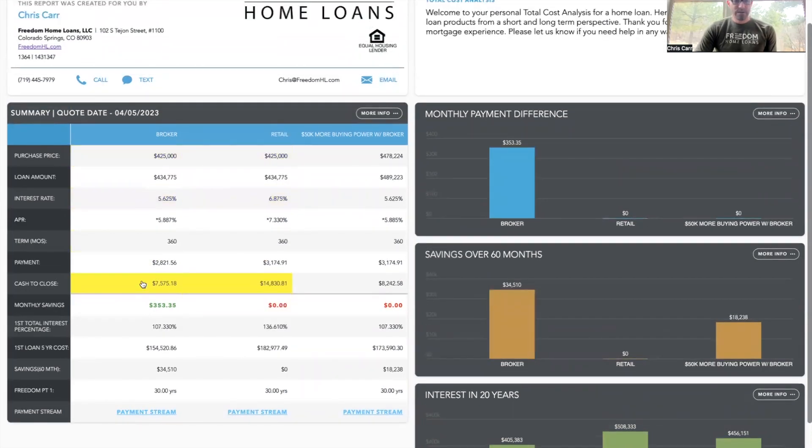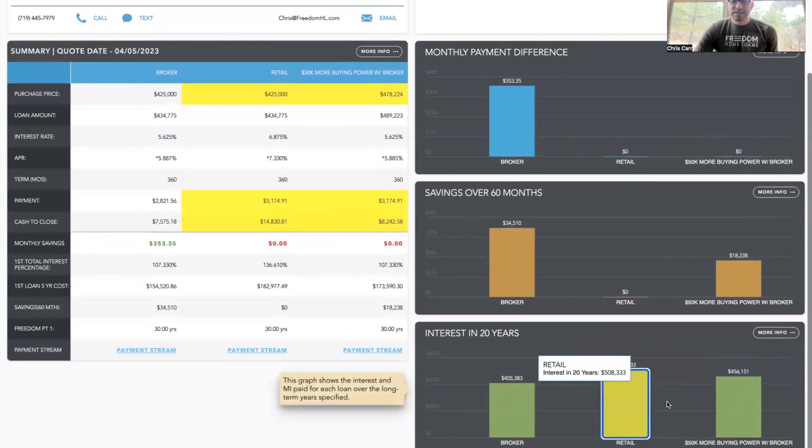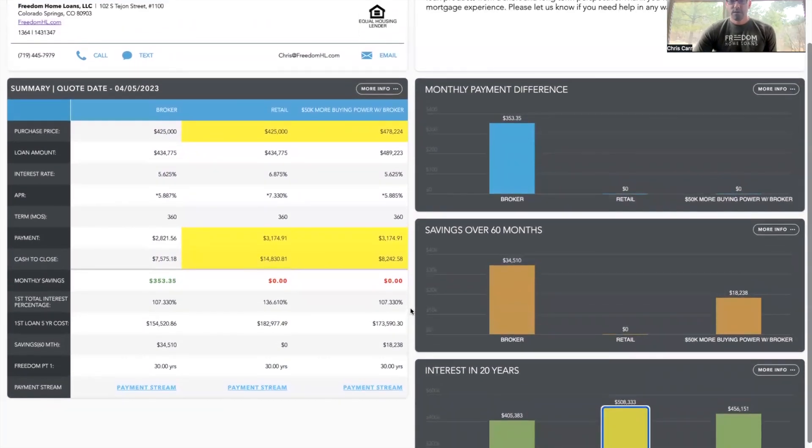I'm going to show you the buying power difference with the same monthly payment calculation and qualification. Not only are you still going to have less cash to close, you are going to be able to afford a $50,000 increase in your budget or buying power. In combination with that, you are still going to save $50,000 in interest over 20 years with the higher loan amount and the payment being the same — $50,000 versus the lower price point, a $425,000 house with a retail bank.